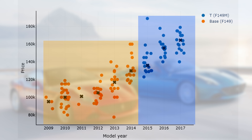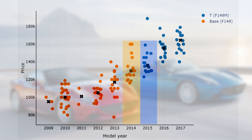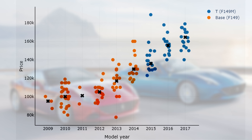However, this premium is so high due to the high prices for cars in model years 2016 and 2017. If you look at model years 2014 and 2015, you can see that the premium between the two generations is around $6k, which is not so much more than the price difference between the other model years.